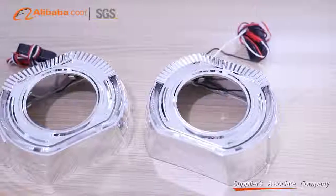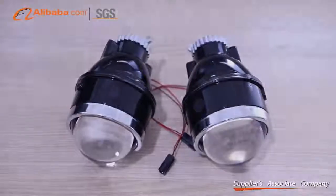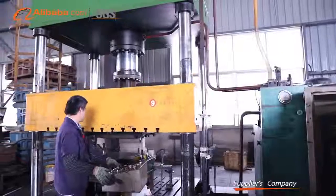With rich experience in car stamping, die design, and manufacturing, Royaling is in the lead in Jiepai for outstanding quality and good reputation.